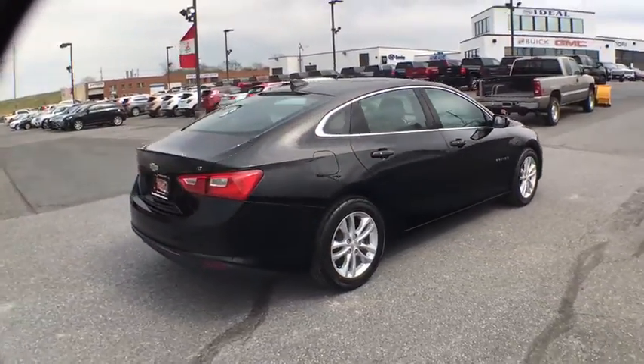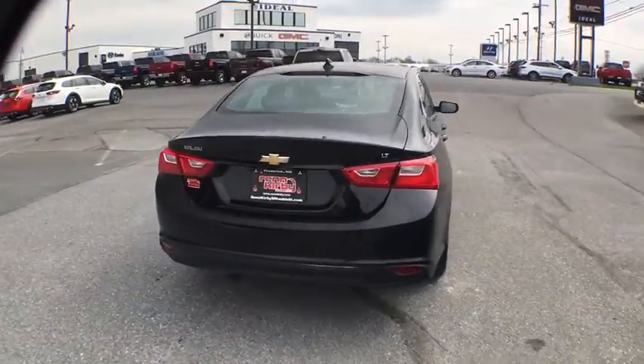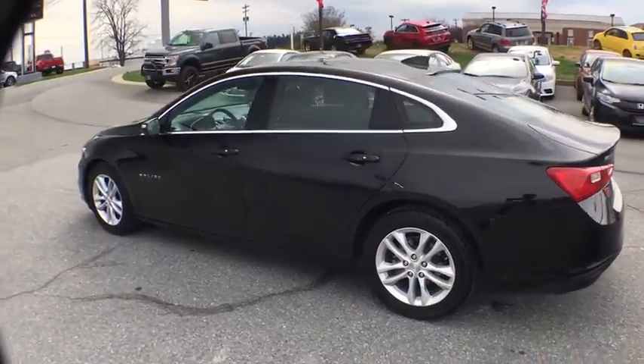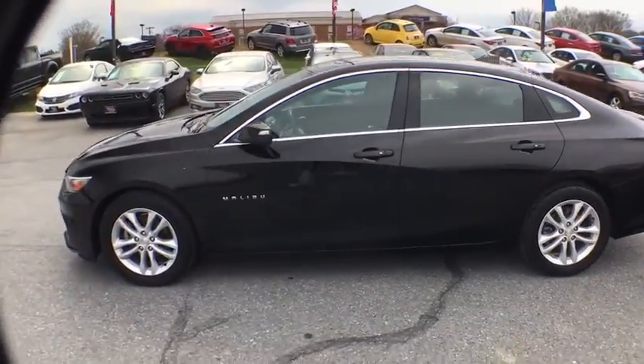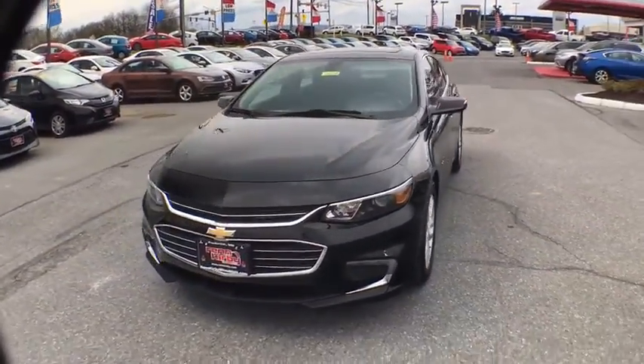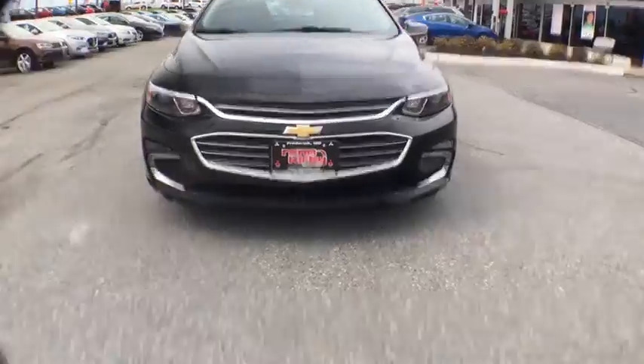Here are some of this vehicle's great options: stability control, anti-theft security system, keyless start, floor mats, cruise control, front wheel drive, daytime running lamps, rear reading lamps, rear view camera, power outlet, and steering wheel controls.